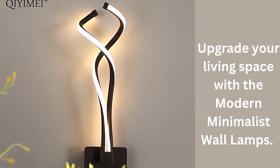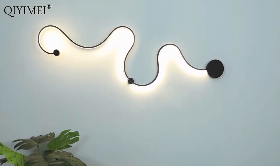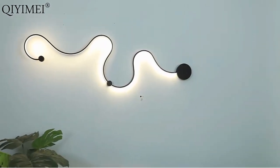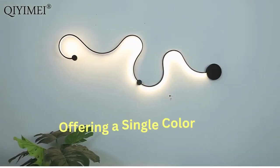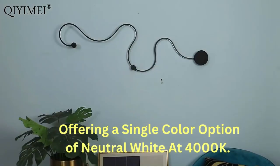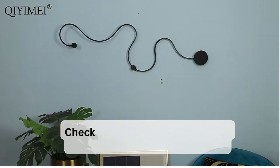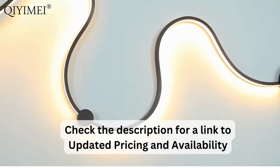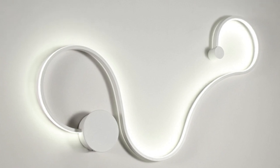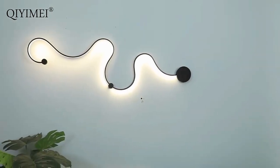Upgrade your living space with the modern minimalist wall lamps. Next on our list is the modern wall lamps. This wall lamp features an elegant design with an acrylic home decor touch and comes in a stylish combination of white and black iron body sconces. It requires an AC 100 to 220-volt power input and connects to both the neutral and live wires. It's controlled by a wall switch, offering a single color option of neutral white at 4,000K. Made from high-quality aluminum, it utilizes SMD LED chips as the light source. This lamp offers a wide range of color temperatures: warm white at 2,800 to 3,000K, neutral white at 4,000 to 4,500K, and cool white at 6,000 to 6,500K. What sets this lamp apart is its ability to adjust both brightness and color temperature.